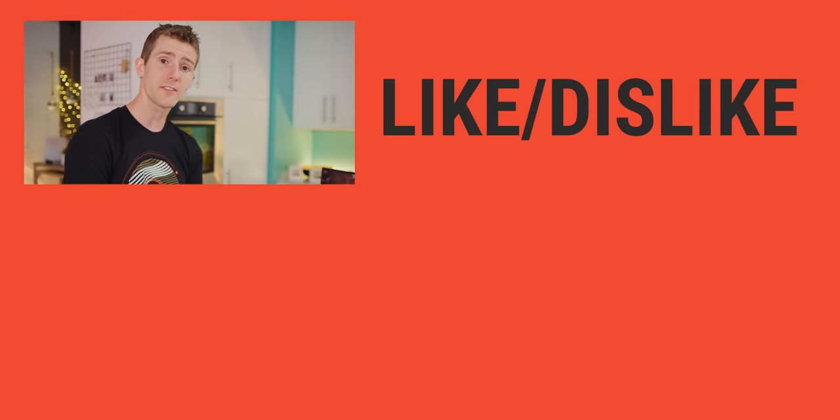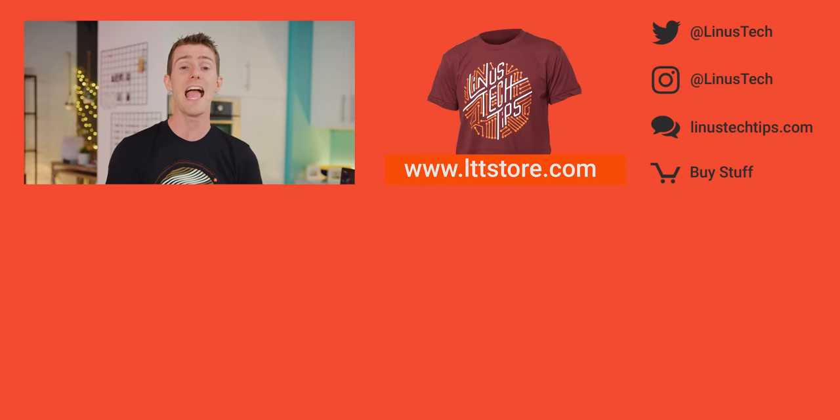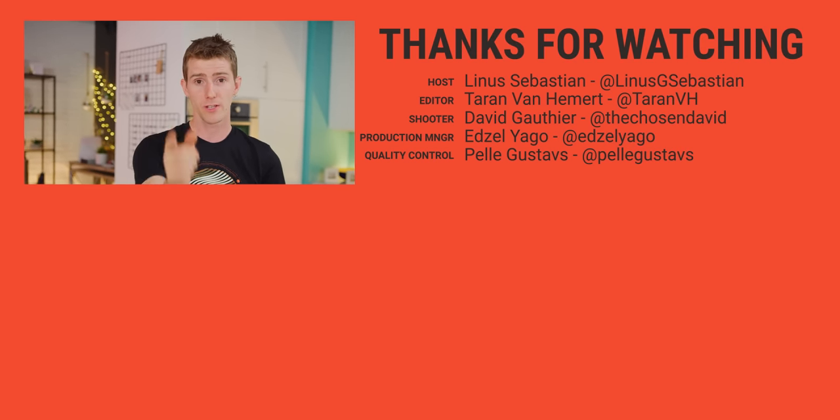Thanks for watching. If you're interested in learning more about high refresh rate gaming, check out the collab video we did with Gav, and make sure you're subscribed — we've partnered up with NVIDIA to do a follow-up to that piece with some pro gamers and some other cool stuff. Don't miss it.